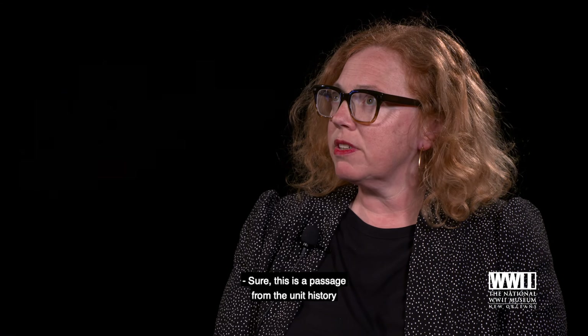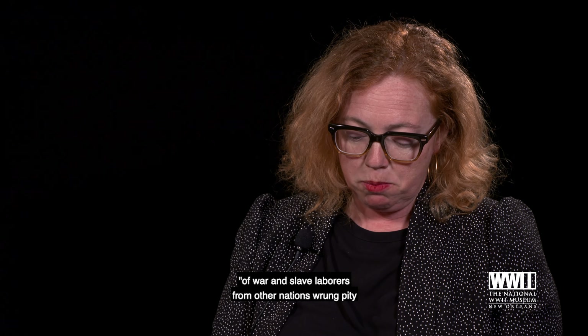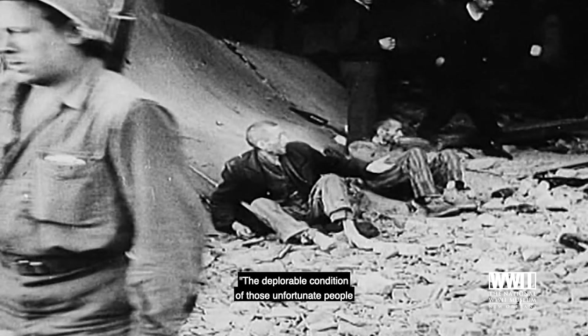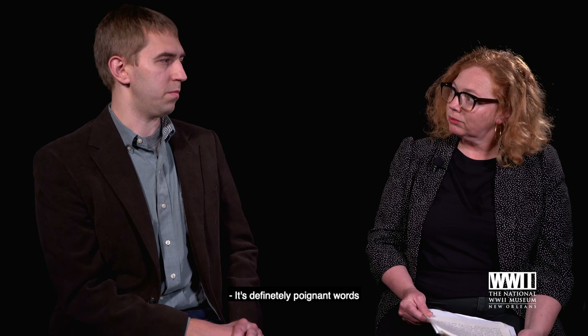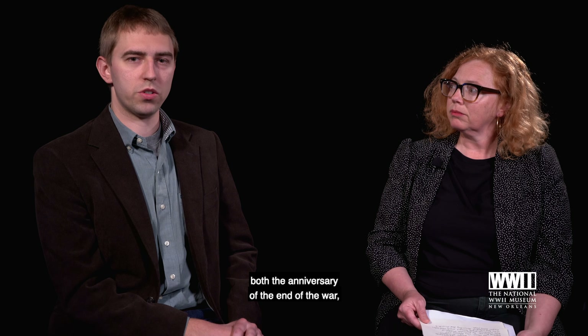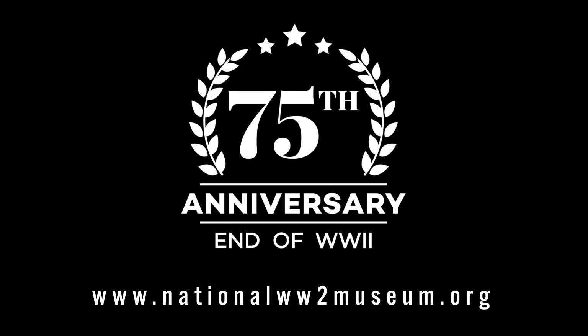Here is a quote from the unit history of the 357th Infantry Regiment that really captures the trauma and meaning of this experience: 'The sight of these liberated prisoners of war and slave laborers from other nations wrung pity and pride from the hearts of all, and brought to everyone's mind the real reason why America was fighting this war. The deplorable condition of those unfortunate people brought stark realization of the true value of democracy and its worth to freedom-loving people.' These are poignant words to keep in mind as we celebrate the anniversary of the end of the war and the liberation of millions who endured so much under Nazi Germany's rule.